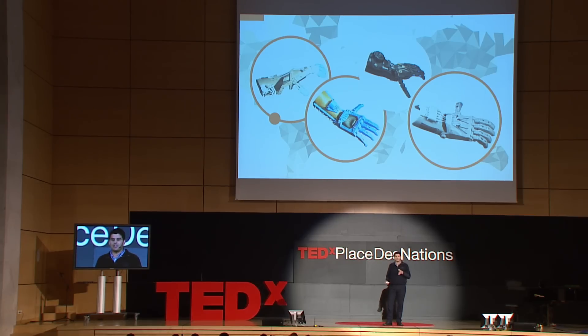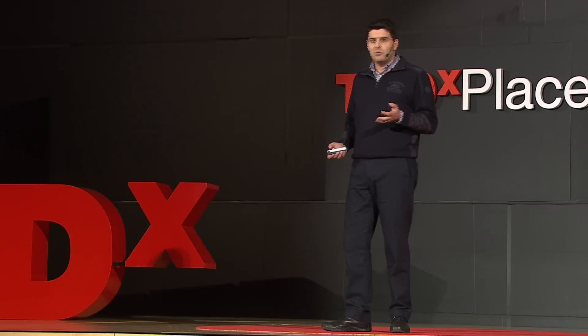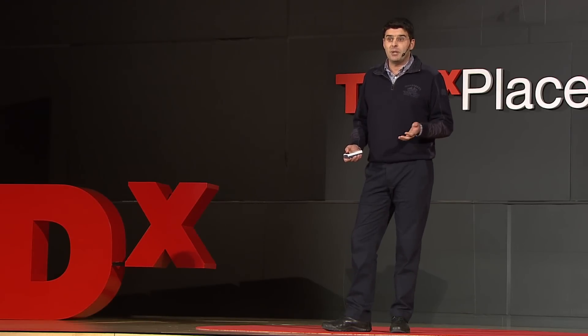And this is exactly what we're witnessing. Here on the left, you have Ivan's original 3D printable design. And to the right, you have a very small sample of variations proposed by others. Prosthetic hands will never be the same. Who would have told Ivan three years ago that he would change the lives of so many people?